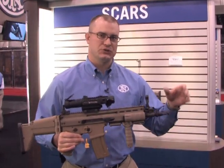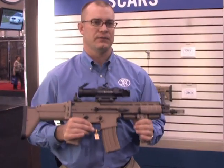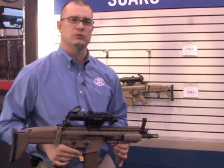We have a barrel change procedure. On the 5.56 SCAR Light we have a 10-inch, a 14-inch, and an 18-inch barrel. On the 7.62, we have a 13, 16, and 20-inch barrel.